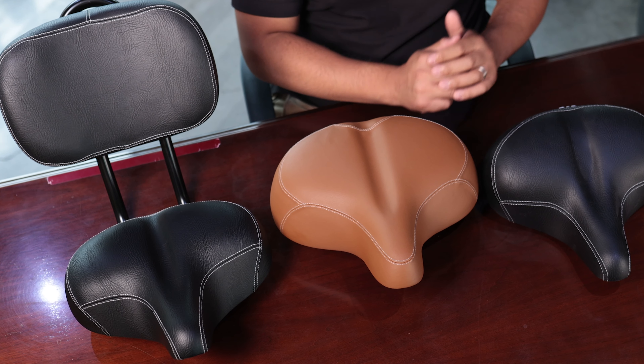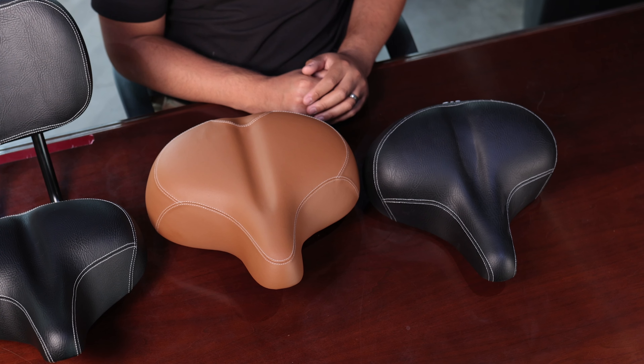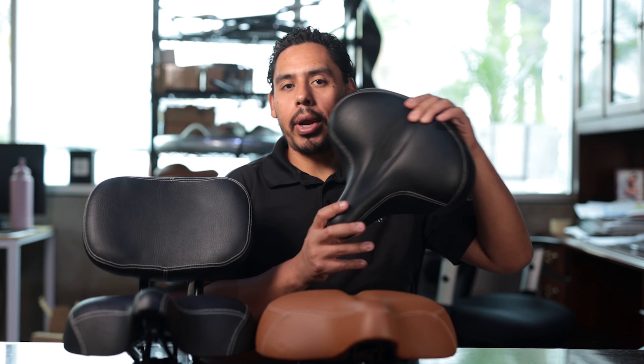Hi everyone, this is Blake with The Electric Bike Company and today we're going to talk about different seat options when you're customizing your bike. The first one is the regular seat, which is this one right here. It comes with 300 millimeters of high-density foam, giving you a nice comfortable ride.